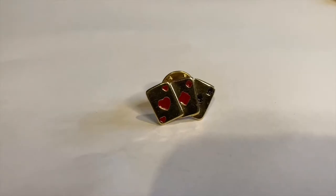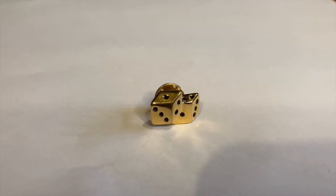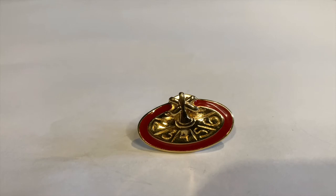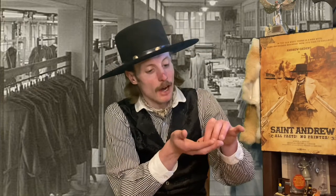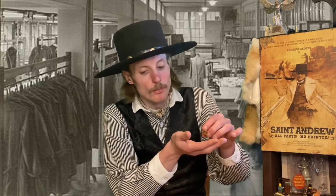We're going to lump the next three together because they are all casino games. First we have three aces for card games, next we have a pair of dice — looks like they rolled a one and three — and the next is a roulette table. All three came in a little package. These aren't too valuable; I wear tie tacks related to my interests. I like card games and dice games, though I haven't played much roulette.